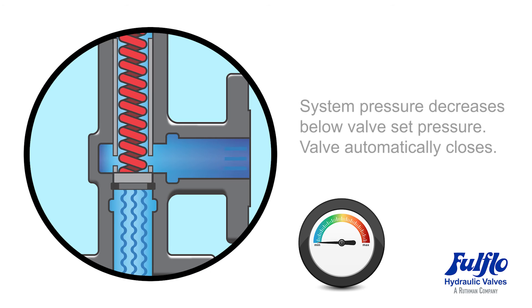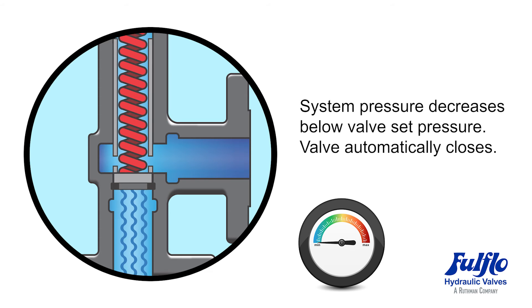Finally, system pressure decreases below valve set pressure. The valve automatically closes.